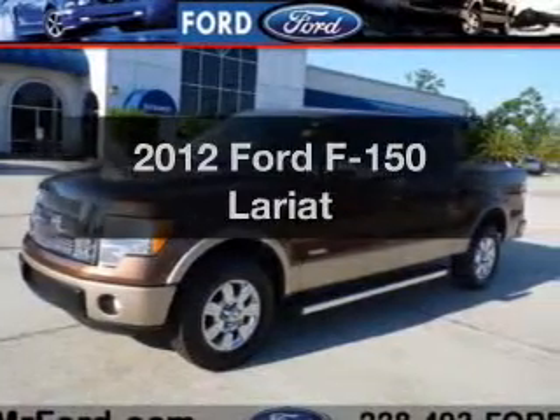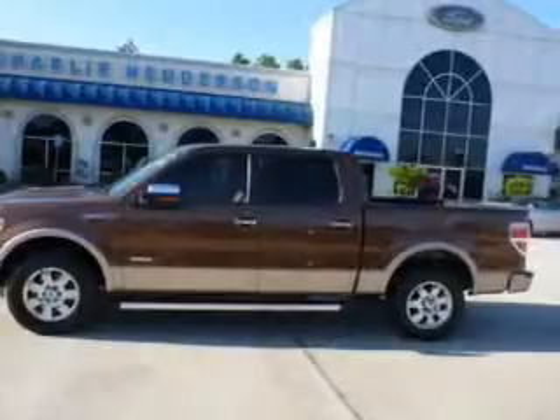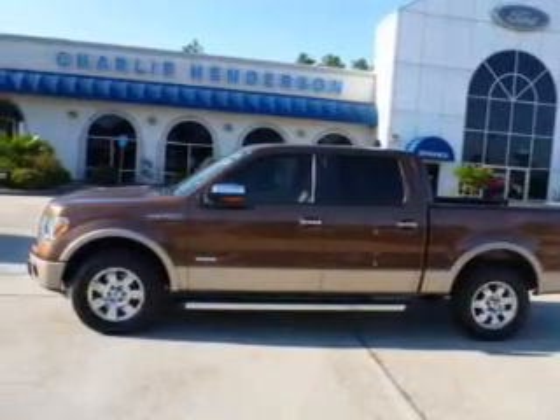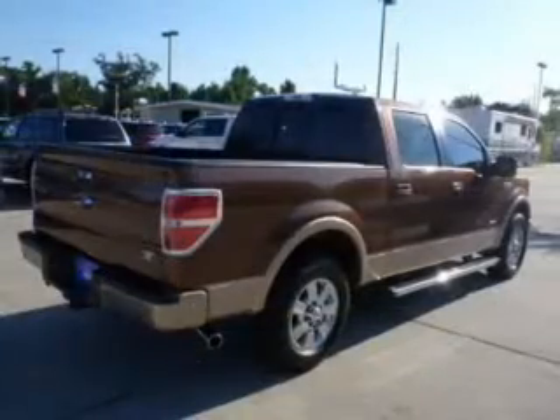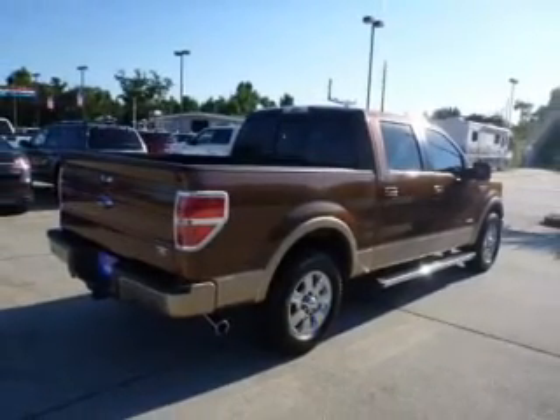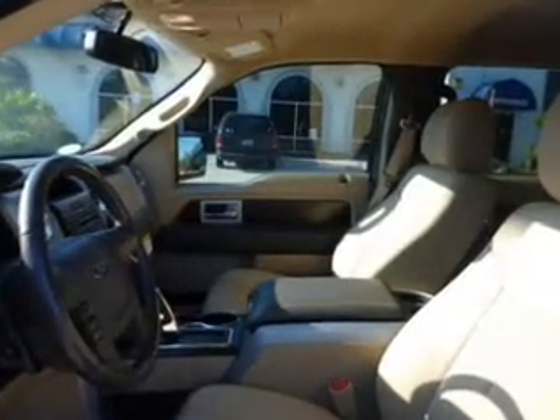Get noticed in this 2012 Ford F-150. Travel the roads in style and comfort in this great vehicle. The powertrain includes rear wheel drive with a solid six-cylinder engine connected to a smooth-shifting six-speed automatic transmission. Brake safely with the anti-lock braking system. Power and reliability are a great combination — this vehicle has both.